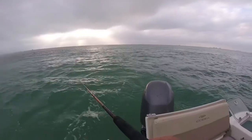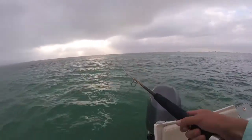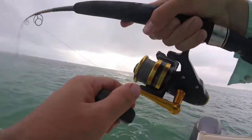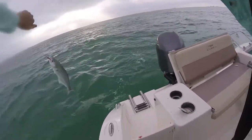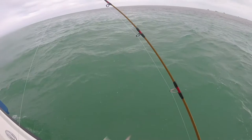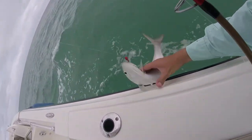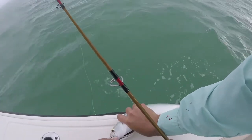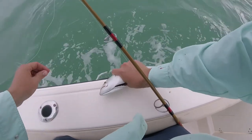It's a bluefish! Ha ha ha, this is so much fun — bluefish bonanza! Saltwater piranhas. Calm down bud, I'm gonna let you go. I don't want you to bite my finger off. They don't have big spikes, they just have big teeth, so you can grab them as long as you stay away from their face. Beautiful fish.